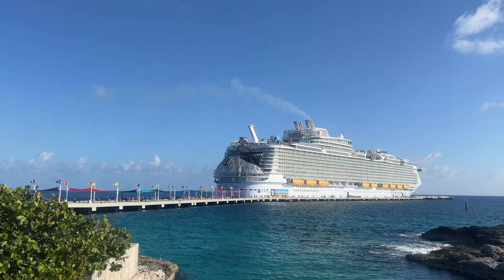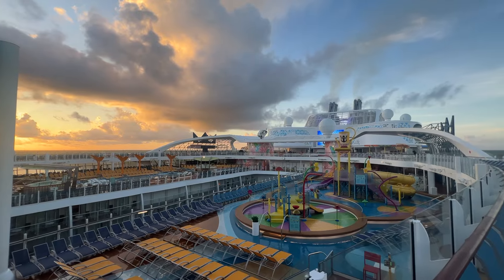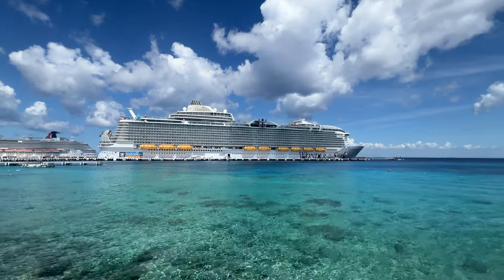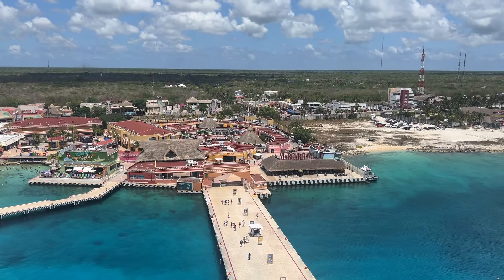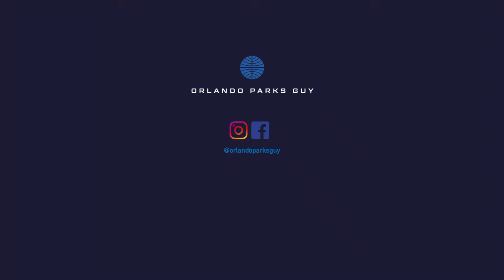Thanks for joining me on this tour of one of my favorite cruise ships. Don't forget to like this video if you enjoyed the tour, and subscribe to see my other videos like Wonder of the Seas for Kids and Where to Eat for Free on Wonder of the Seas. My name is Darren from OrlandoParksSky.com — see how I can help you for free, plus get exclusive cruise offers.